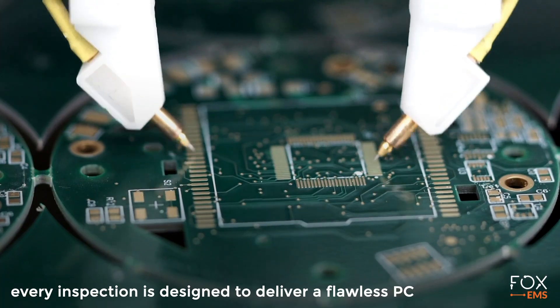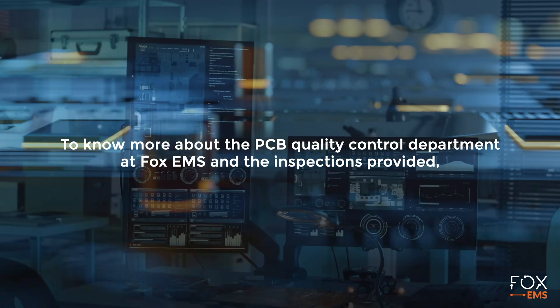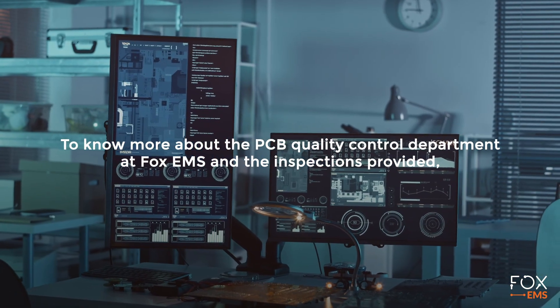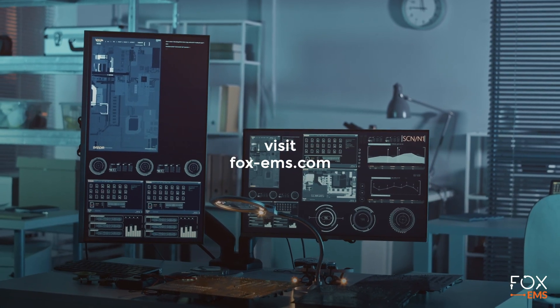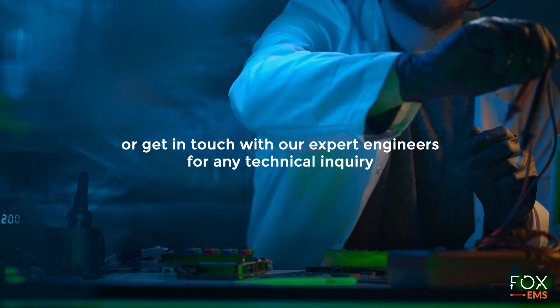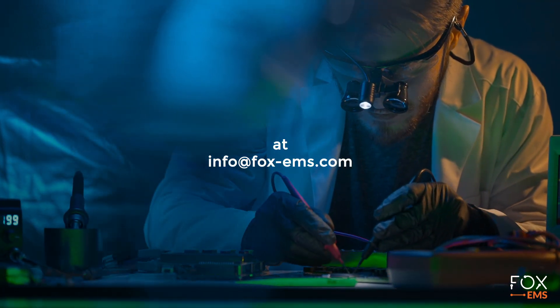Every inspection is designed to deliver a flawless PCB. To know more about the PCB quality control department at Fox EMS and the inspections provided, visit fox-ems.com, or get in touch with our expert engineers for any technical inquiry at info@fox-ems.com.